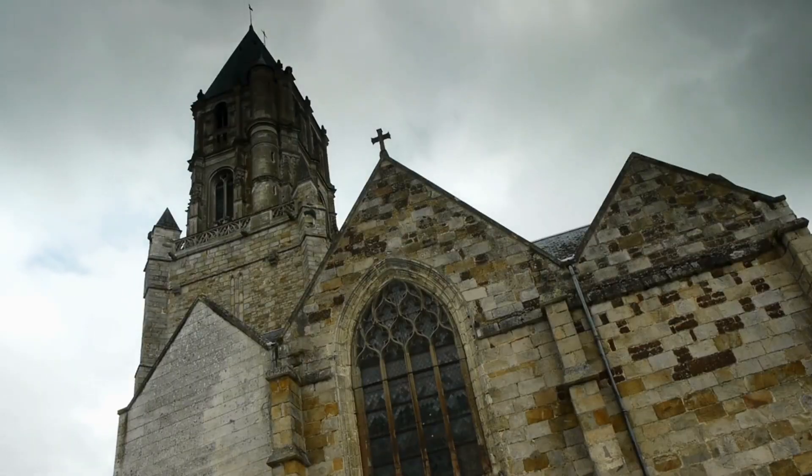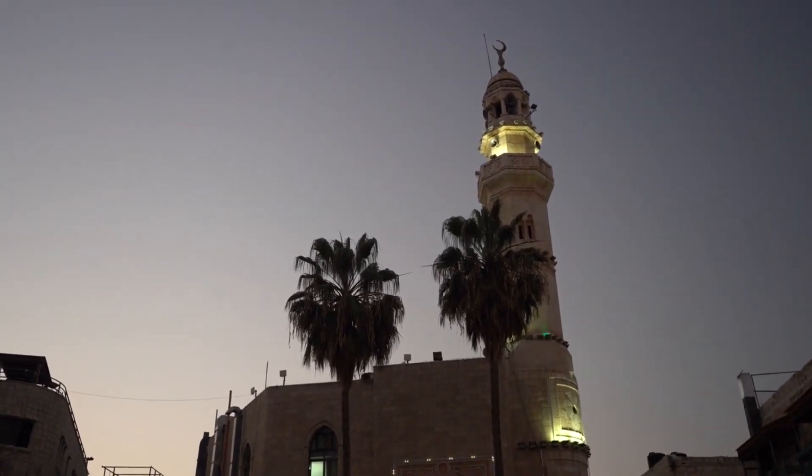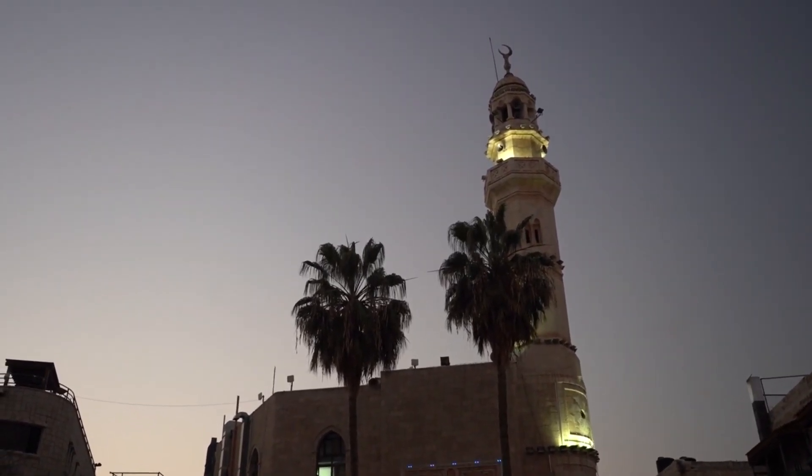The churches have survived the ravages of time, and still look almost as they did 800 years ago. Some of the churches to visit while in Lalibela include the Church of St. George and the Church of St. Mary of Zion.